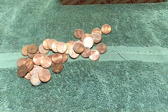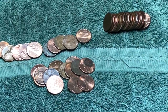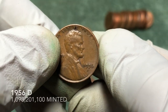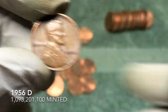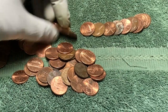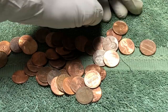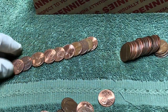Not too many rolls later and we've got another wheat penny. It's pretty new — 1956 D. Let's check it out and see if there's anything else in here. Last couple rolls haven't had anything but you never know, let's keep going.